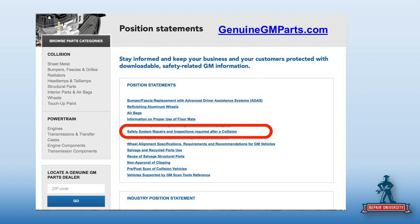After a collision — which is kind of anything, every collision. A shopping cart hits the side of the car and puts a scratch in it — that's technically a collision. So any collision on every General Motors vehicle — that's going to cover GMC, Chevy, and Cadillac — you will do these safety inspections, period, no questions asked.